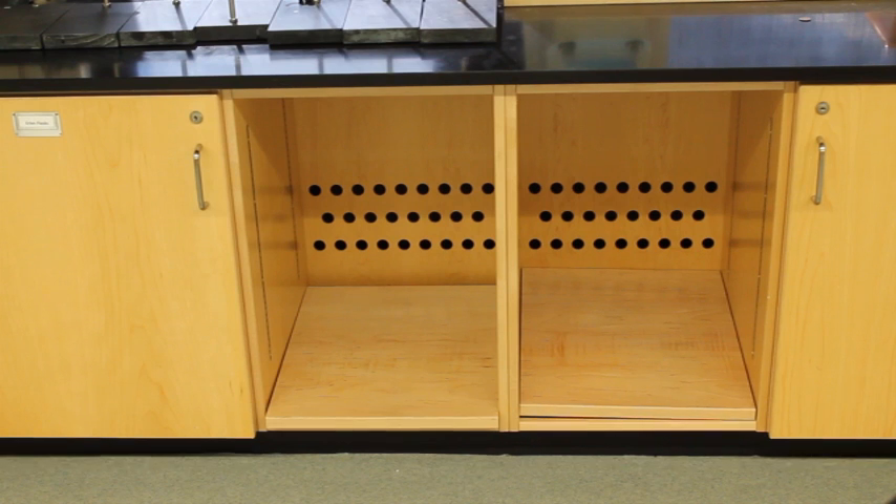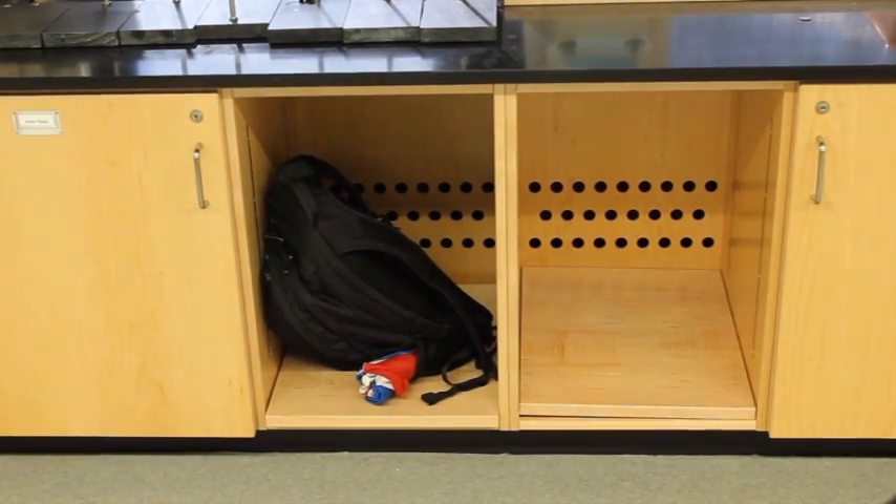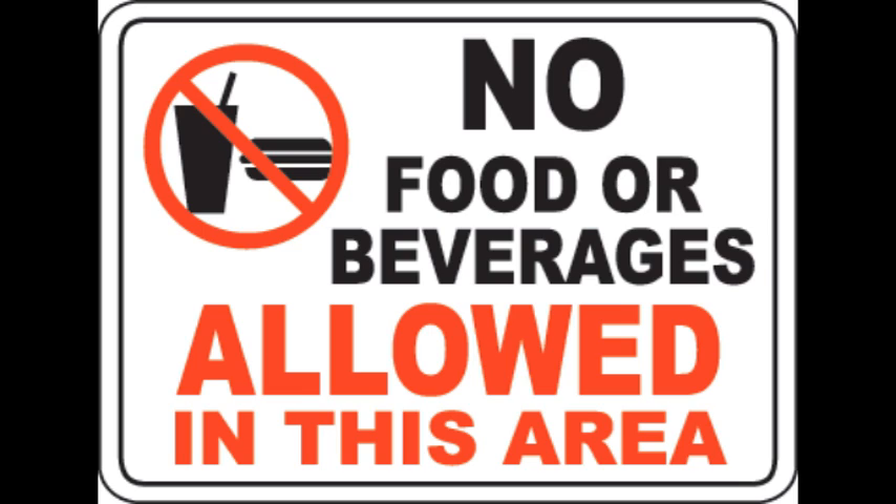Backpacks, coats, and other personal belongings should be stored in the cubbies throughout the lab. When these things are left on the floor, they are tripping hazards and can be dangerous. Make sure you get something to eat or drink before lab, because there are no foods or drinks allowed in the lab, and there are no exceptions.